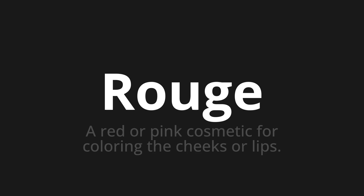Welcome to How to Pronounce. In today's video, we'll be focusing on a new word that you might find challenging or intriguing. So let's dive into today's word. Rouge. Which means: a red or pink cosmetic for coloring the cheeks or lips.